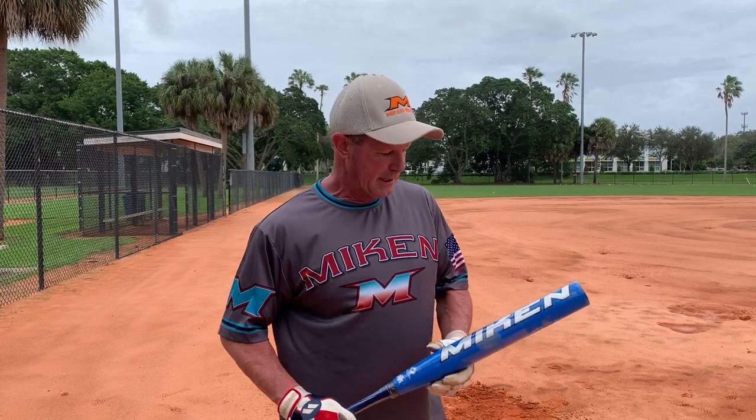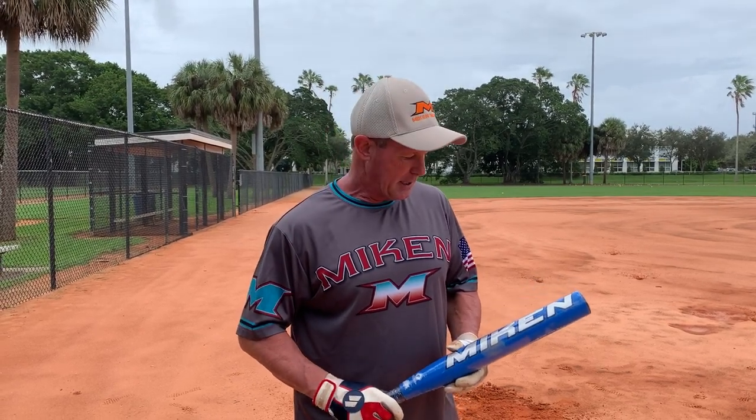Hey everybody, Alan Tanner for Mikan and War Sports out here today. This is my first day out of a boot with my Achilles injury. First day swinging a bat. I wanted to let you guys know I appreciate so much all of your kind wishes while I've been through this injury. And today's the first day I get to hit, so I'm excited to be out here.